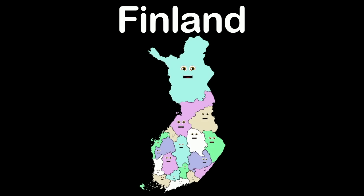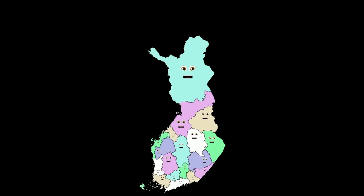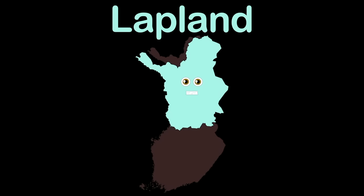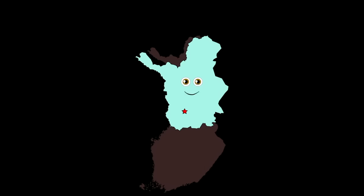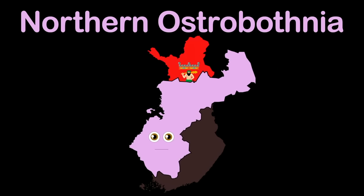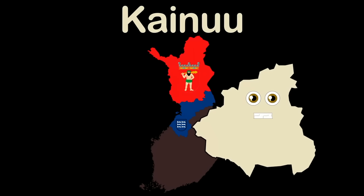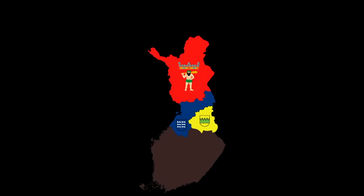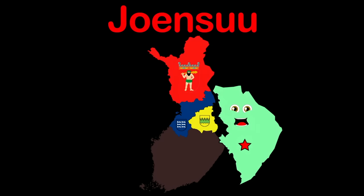We are the country of Finland, made up of 19 regions — we're here to show you. We are the country of Finland, located on the continent of Europe, it's true. My name is Lapland — a Finnish region, you know. I have a city named Rovaniemi, my capital. North Ostrobothnia — that's my name. My capital is Oulu — it's a city I claim. I am Kainuu — a Finnish region in the east. Kajaani is my capital — come here and feast. I'm North Karelia — Southeast is where I stay. Joensuu is my capital — come here and play.